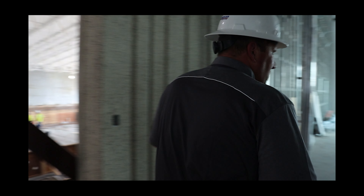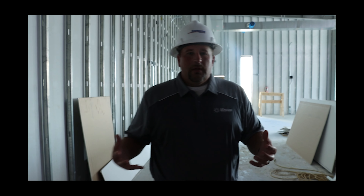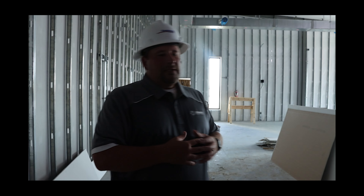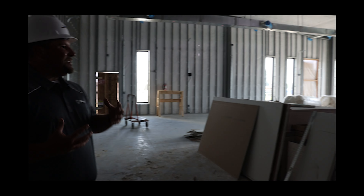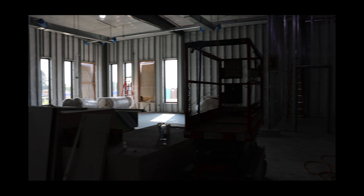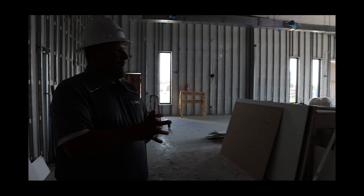Moving this way, this is the before and after school care room — a pretty good-sized space. When we get kids in here, there'll be lots of tables, lots of chairs, spaces to do homework, spaces to lounge, spaces to play games — whether it be board games, artwork, or video games. A lot of space in here that will be utilized for before and after school care.